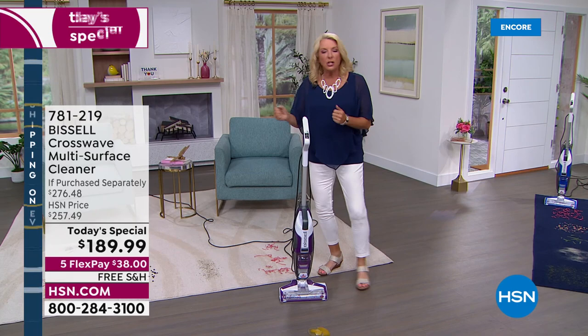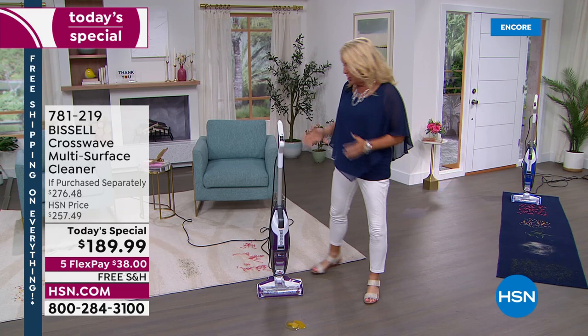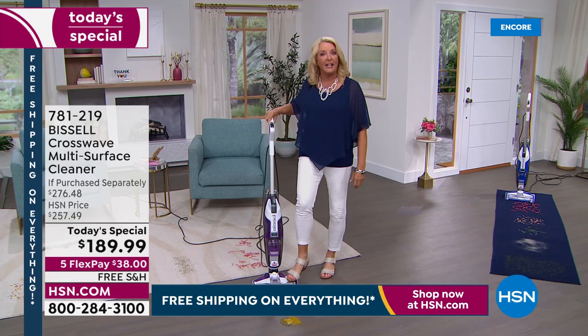You don't take your vacuum around and suck everything up and then mop your floor. You don't go around and mop and have all that gunk on your mop. You don't have to run around with a broom and dustpan and sweep up first. You literally pull this out, set it up, and get going.